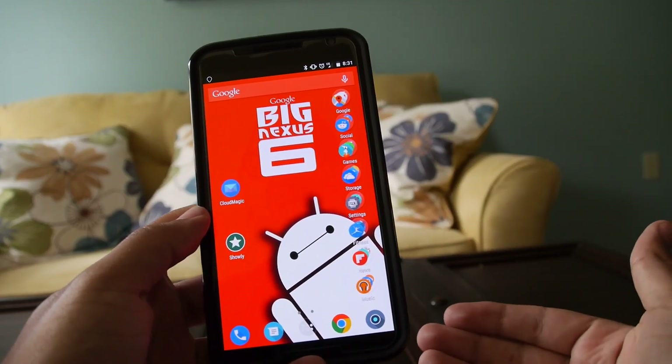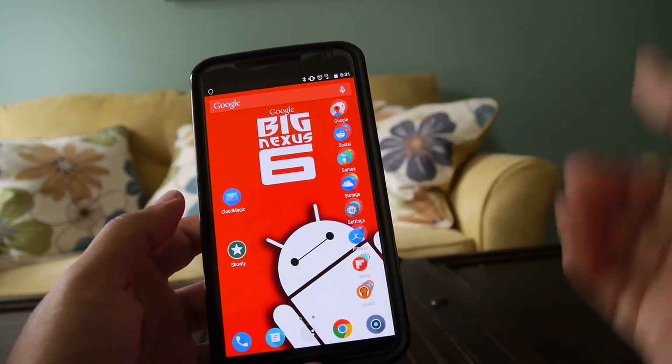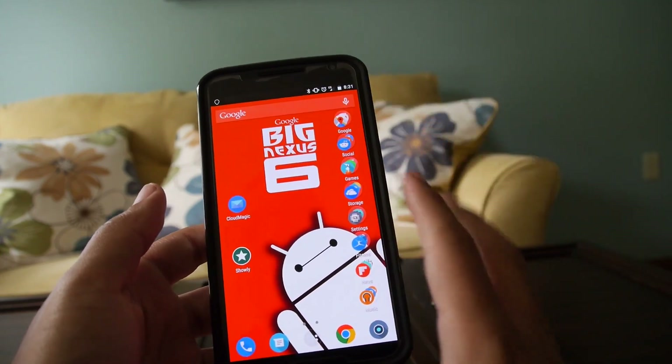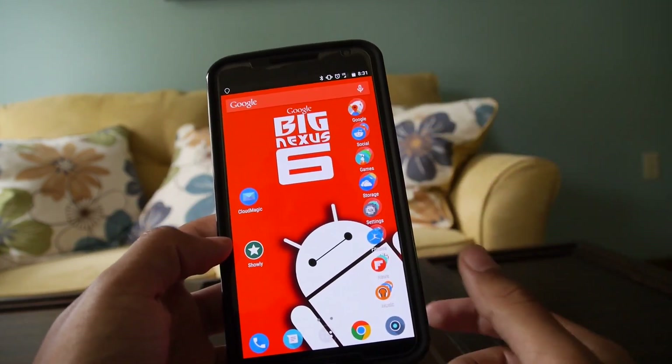So this is pretty much my setup — Nova Launcher, we got that down. This is my wallpaper, a Google Nexus 6 image. I change it periodically but I like this one the most so far. I recently got it from Google Plus.